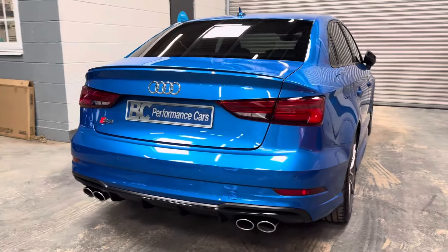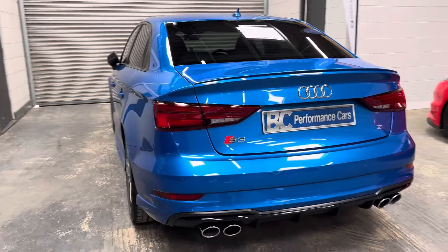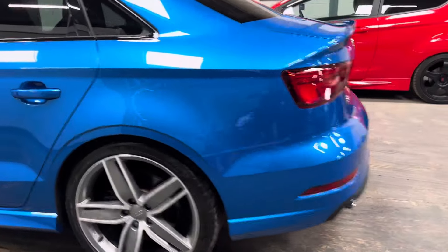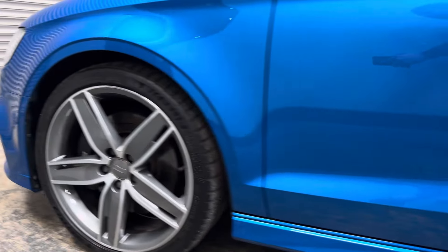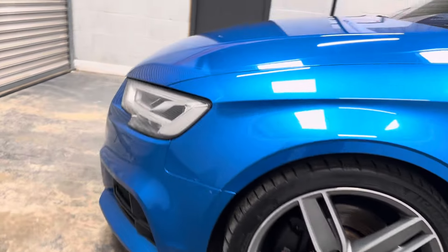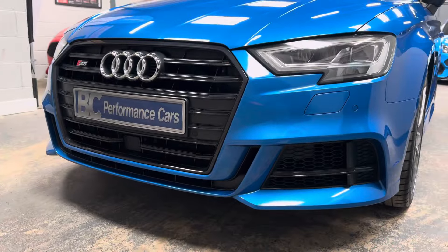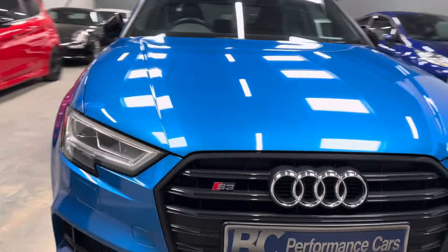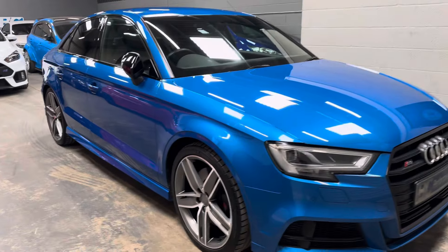Look at the condition of this paintwork — absolutely stunning. The vehicle benefits from privacy glass, and we also have the 19-inch alloy wheels which are completely untarnished all the way around, with matching strong-depth tread Michelin Pilot Sport 4 tyres all around. The vehicle also benefits from adaptive cruise control, which is quite a rare option on these. It also has park assistance and power folding mirrors.